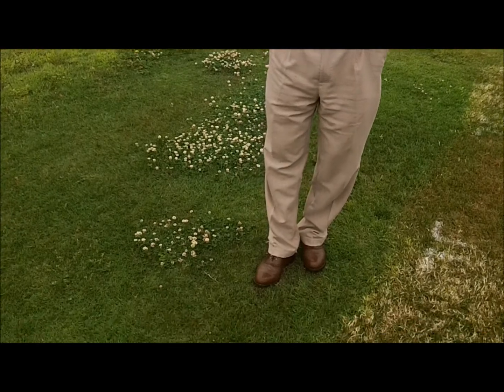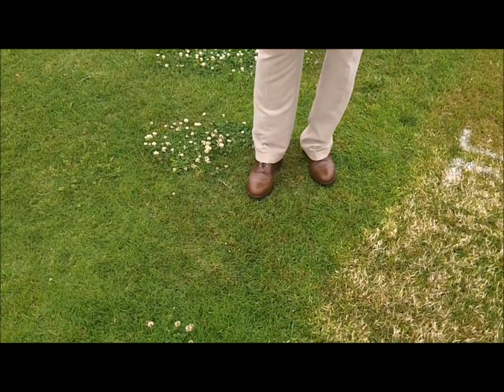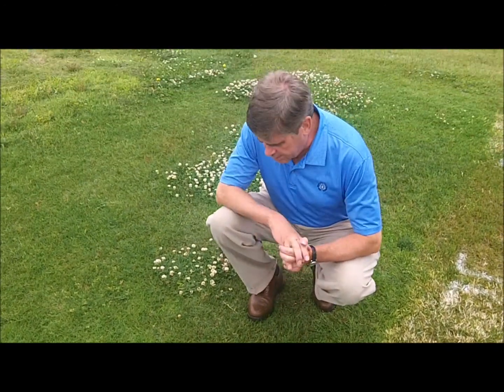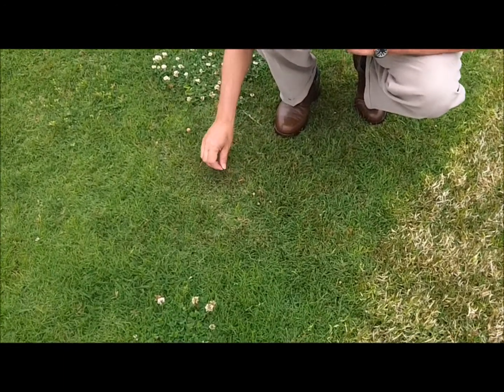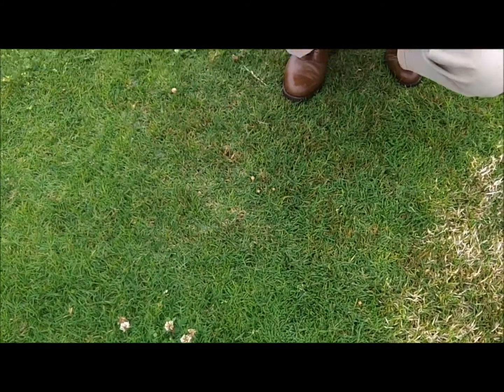I'm standing on a Bermudagrass turf, and although we consider it fairly warm for a warm season grass, it's not growing — temperatures aren't warm enough for it to really start growing. And what we're seeing, if you can see this light brownish color, is leaf spot coming in on this Bermudagrass.